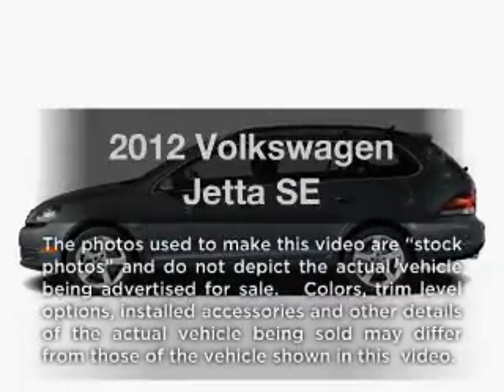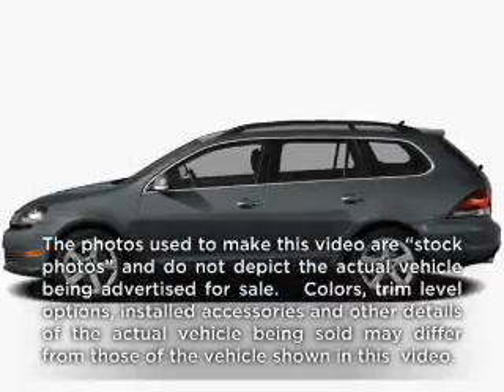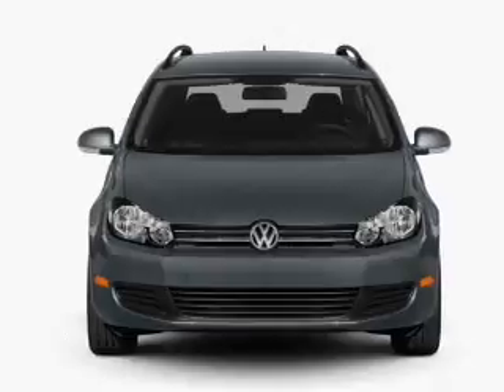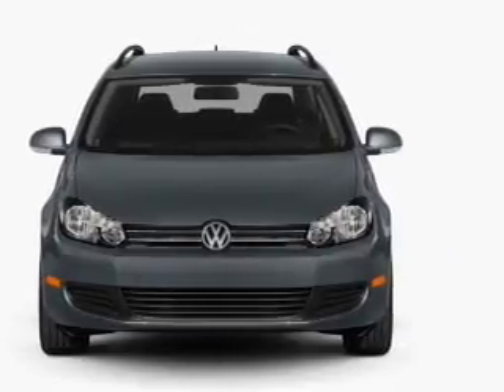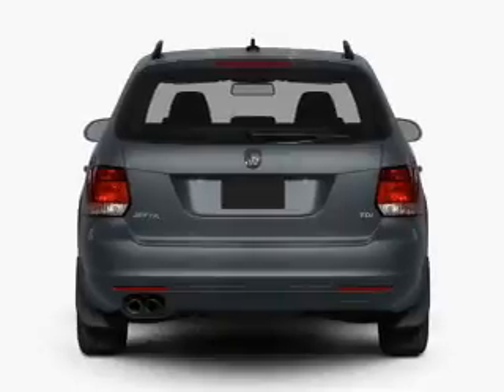Get noticed in this 2012 Volkswagen Jetta. This is the set of wheels you've been looking for, with a reliable engine connected to a smooth-shifting 6-speed automatic transmission. Stand out from the crowd with premium wheels.